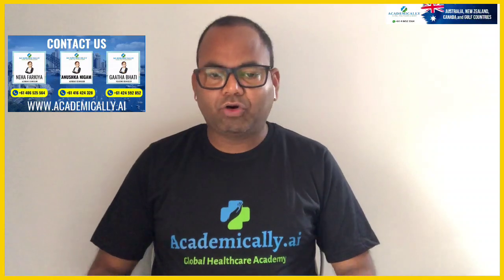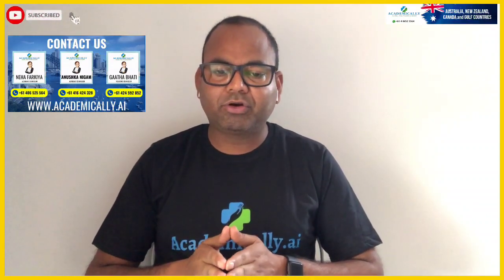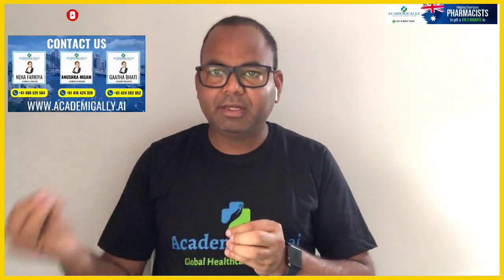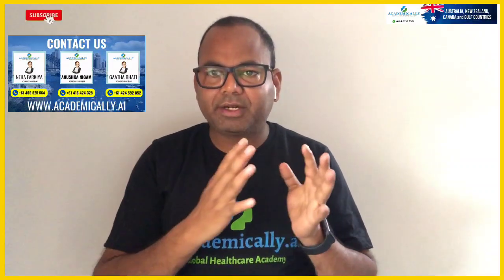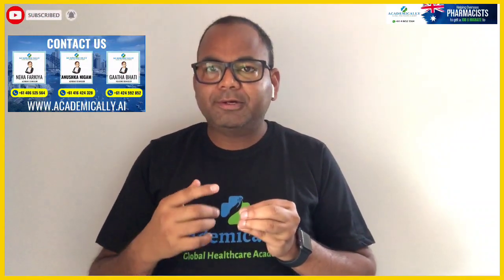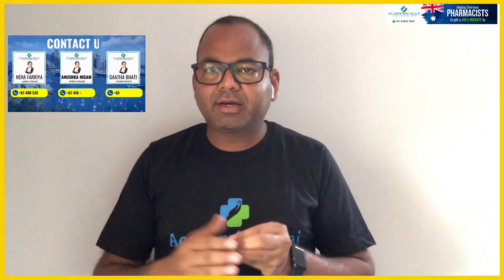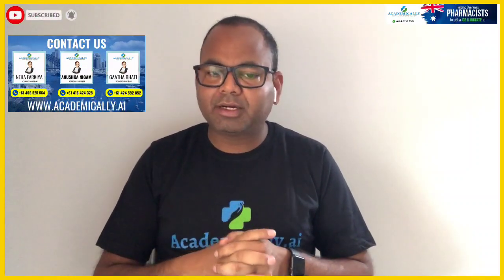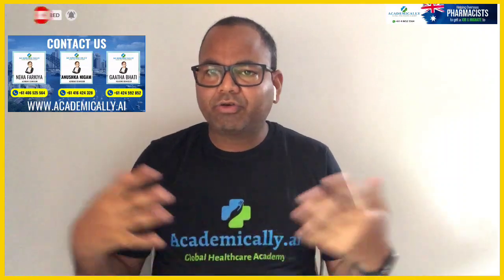If you are going to Australia, you need to complete a 2-year course, because you need a 3-year working visa in Australia. Once you clear the required exams, you will be able to get permanent residency and then proceed on your chosen path.